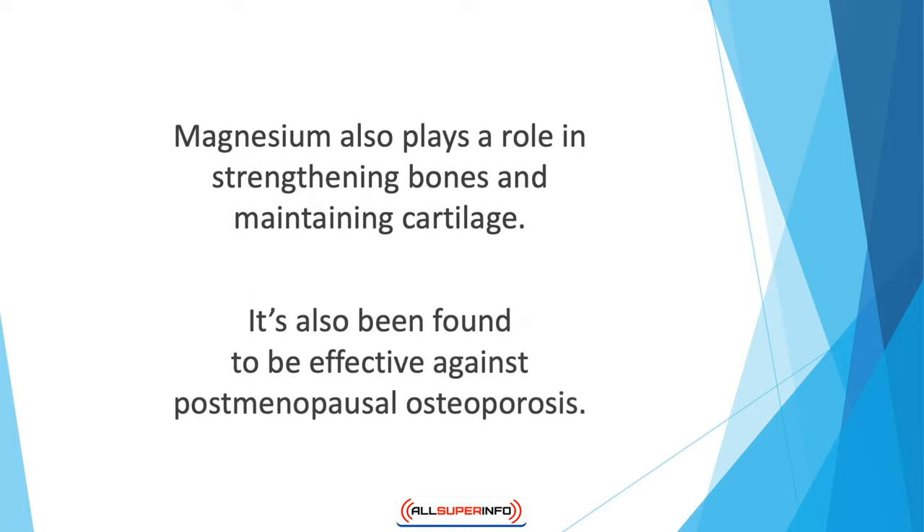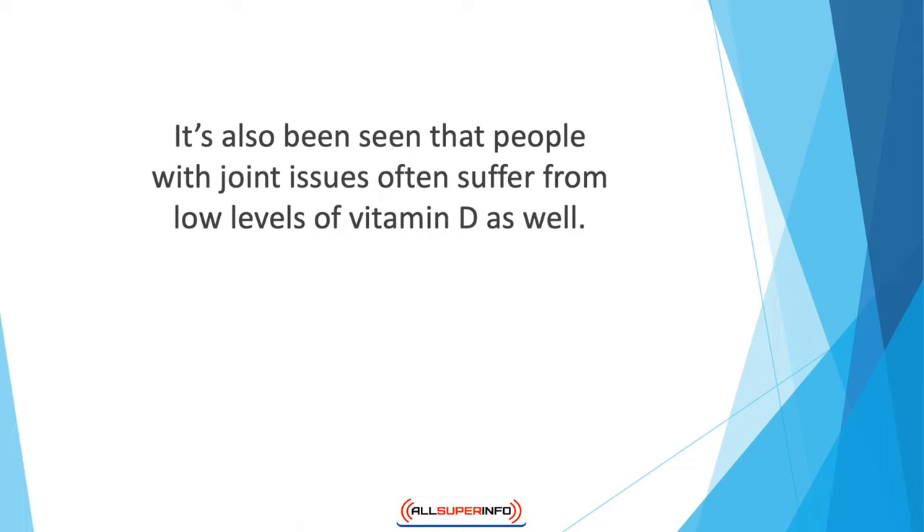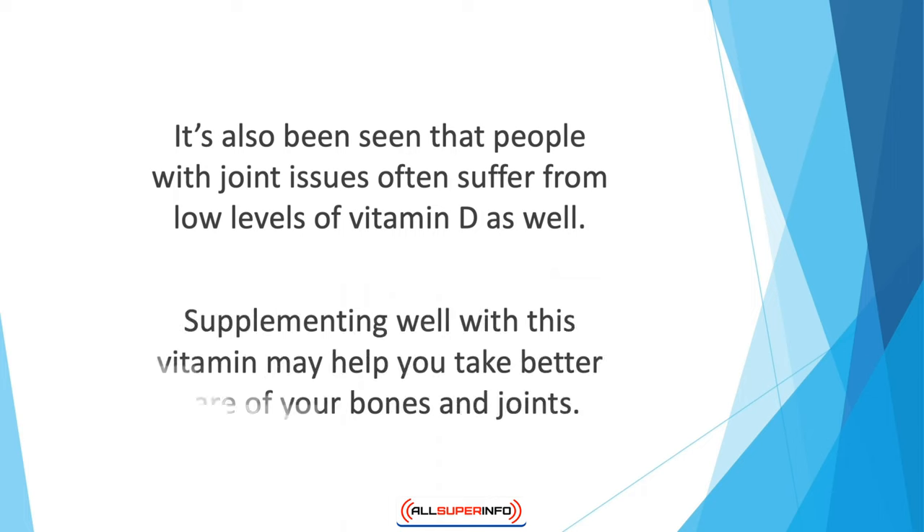Magnesium has also been found to be effective against postmenopausal osteoporosis. People with joint issues often suffer from low levels of vitamin D as well. Vitamin D seems to ward off conditions like osteoporosis and loss of bone mass, and supplementing well with this vitamin may help you take better care of your bones and joints.